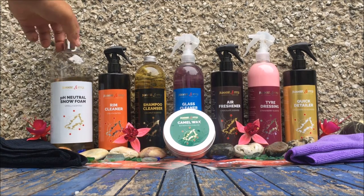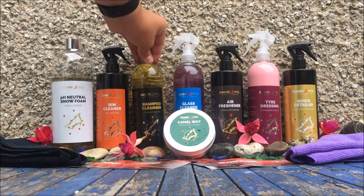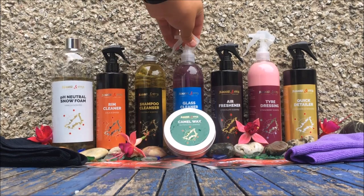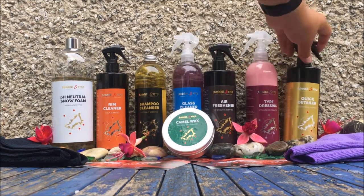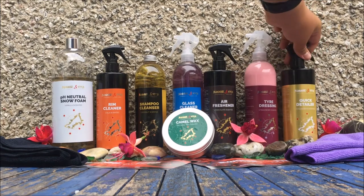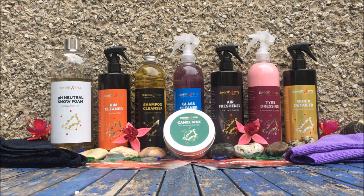The products we are reviewing today from Bonnet and Fids are a pH neutral snow foam scented vanilla, rim cleaner scented coca-cola, shampoo scented coconut, glass cleaner scented bubblegum, camel wax scented butterscotch, air freshener scented chocolate, tyre dressing scented strawberry, and finally quick detailer or QD scented gingerbread. The car we are testing these products on is a 2007 Ford Focus. It's been beaten up by other road users and neglected for a long time as it's a workhorse and a company car. Last time I cleaned the car was two and a half weeks ago, so this will be a true test to see how good the products are from Bonnet and Fids.